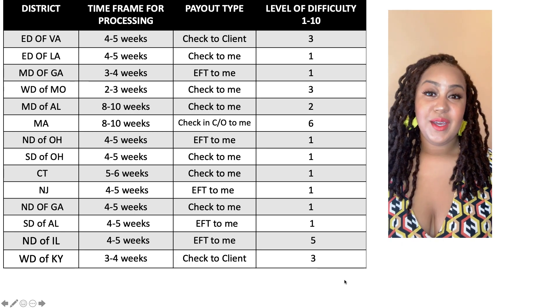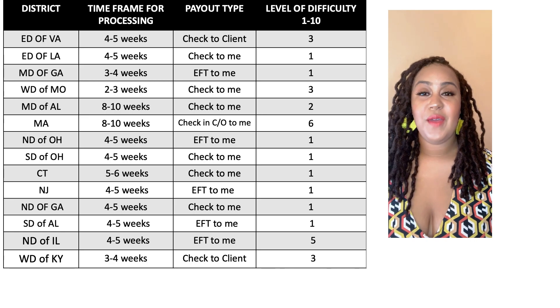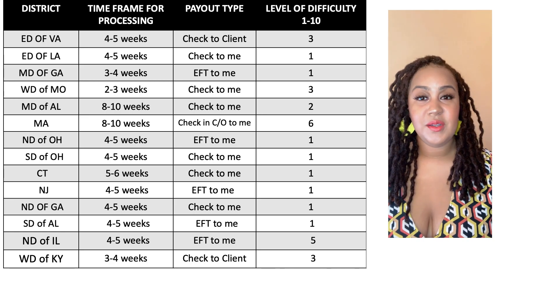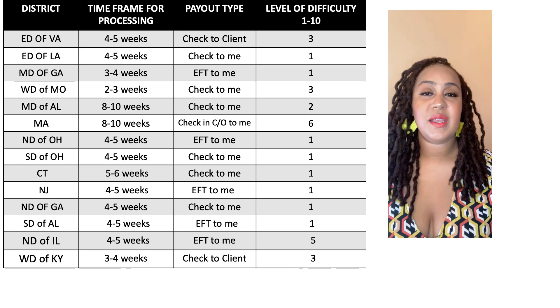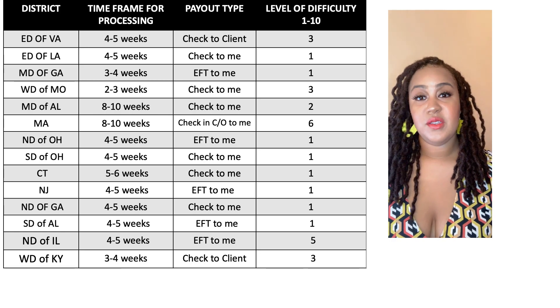Hi, everyone. Thanks again for tuning into my channel. This is Spring Porter with Spring Solutions, LLC. In this video, I'm going to be providing you with a chart with more detailed information about the processing time, the payout types, and the level of difficulty per district.